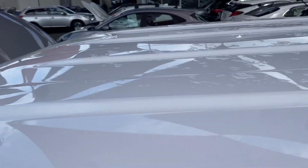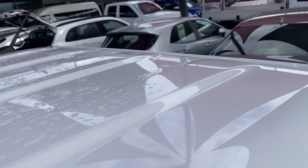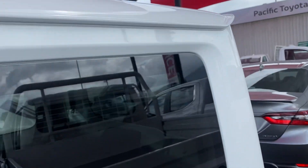Now the roof — no chips or anything like that at all. There is a little watermark; I do apologize, it has been raining quite heavily here in Cairns for the past couple of days.